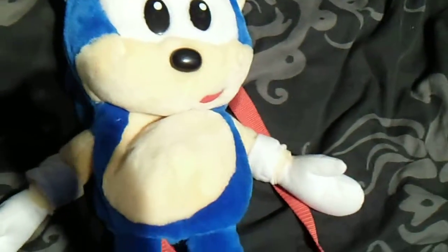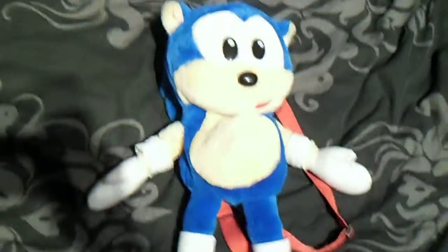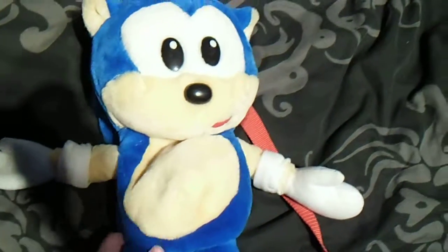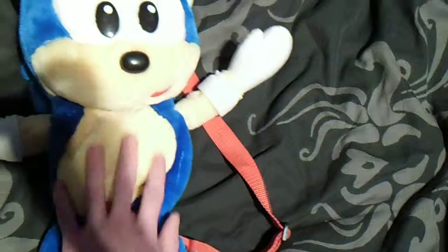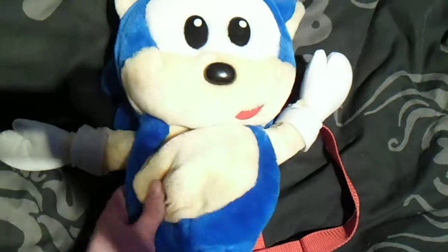It was made in 1998 and you could only obtain it at Sega World in Sydney, Australia. They've stopped making these now, obviously, but I doubt you'll be able to find one on eBay at the moment. But if you're lucky enough, you might be able to obtain one in the future.